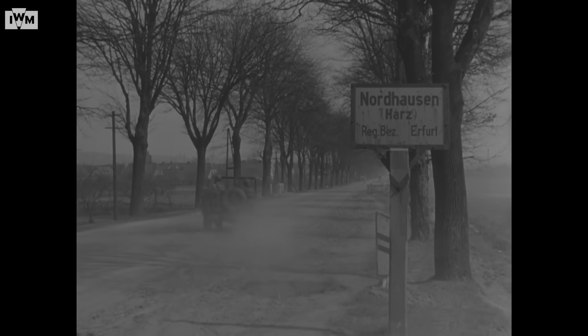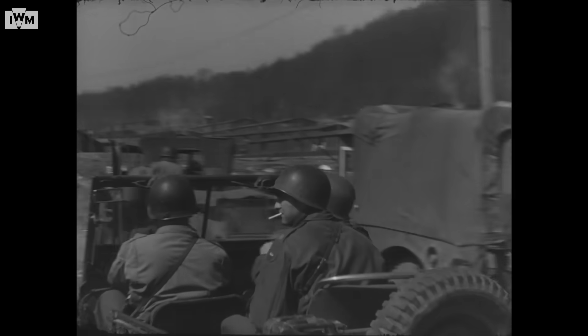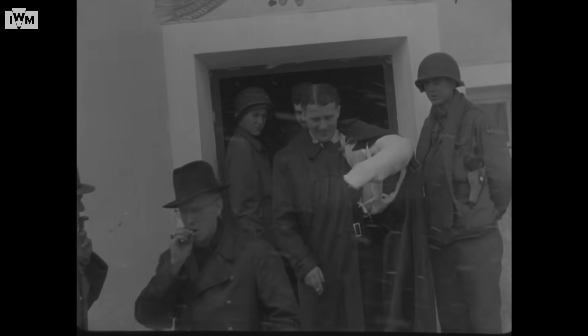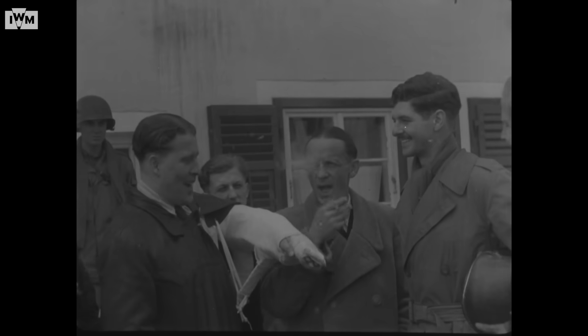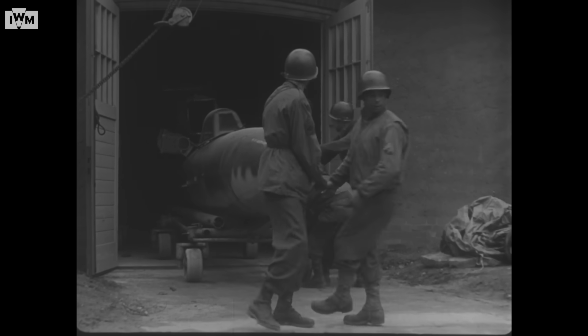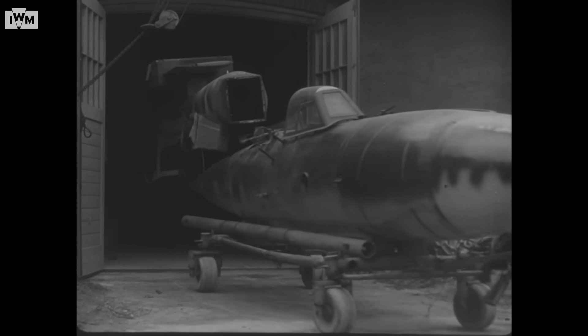Von Braun was a very good negotiator, and that's part of what made him an effective leader for these huge projects. By 1945, he could see the war was going to end badly for Germany. He gathered a group of specialists he worked with, along with a lot of documentation, and they drove through Germany into Austria and surrendered to American soldiers. Von Braun had calculated that he could use the leverage of his expertise and their documentation to negotiate a good outcome for himself and his colleagues — their priority was not to be captured by the Russians.